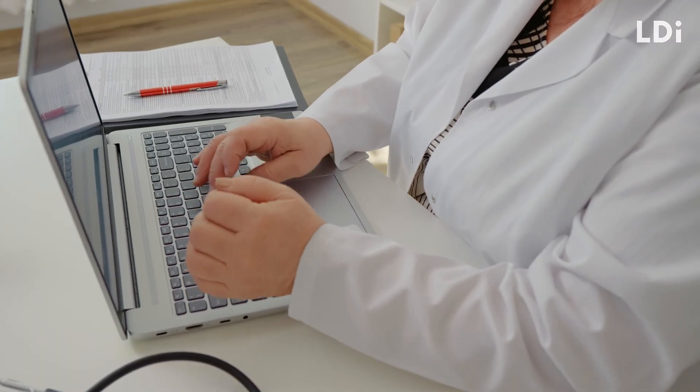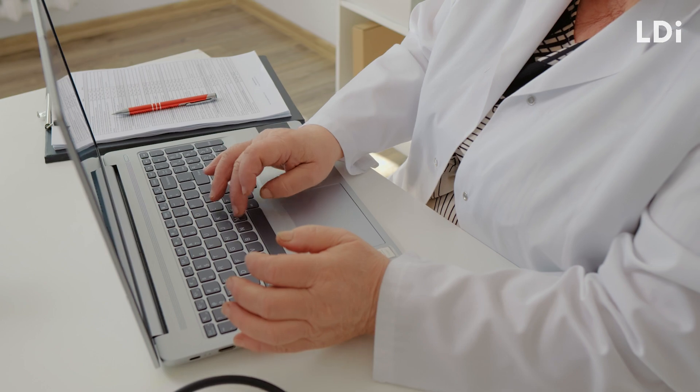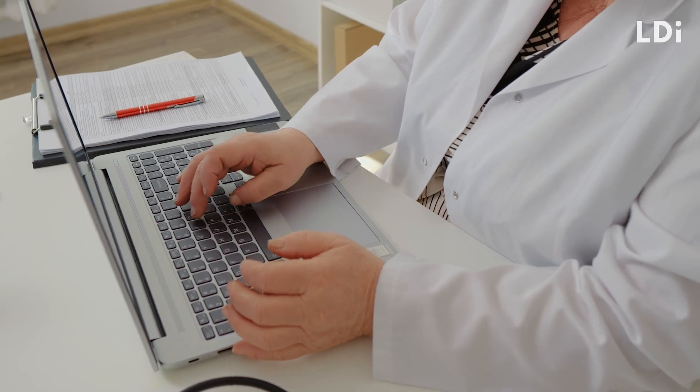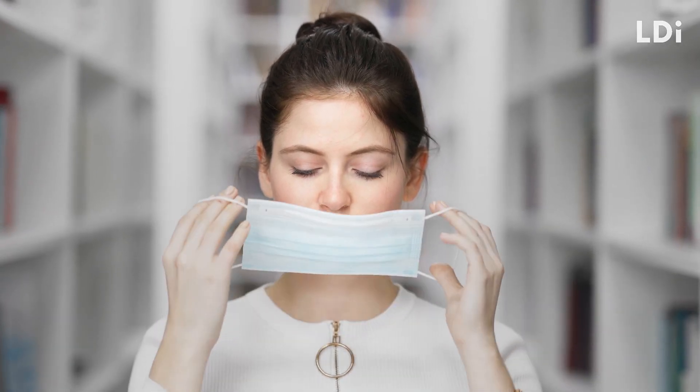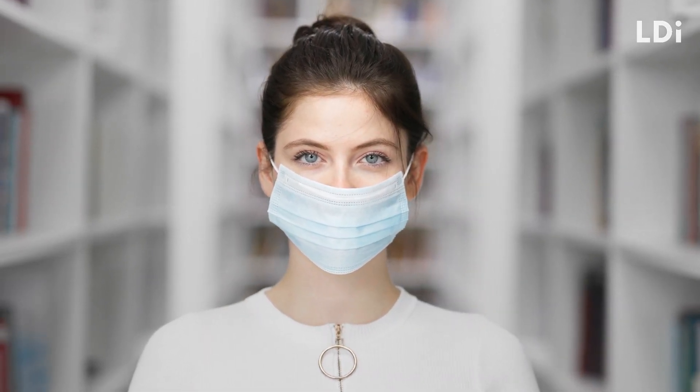When submitting a UCAS application, your personal statement should show commitment to your dental education and demonstrate critical thinking. Any given dental school will also require you to undergo a Disclosure and Barring Service (DBS) enhanced disclosure check before beginning your degree.